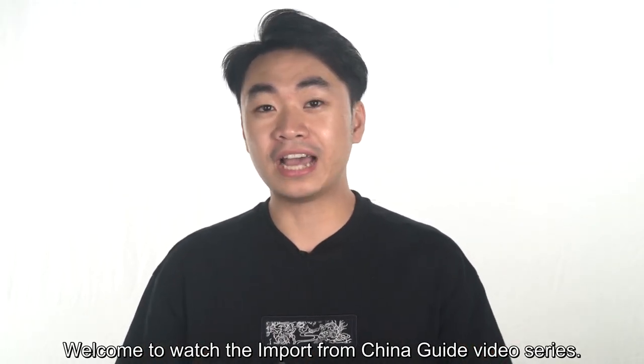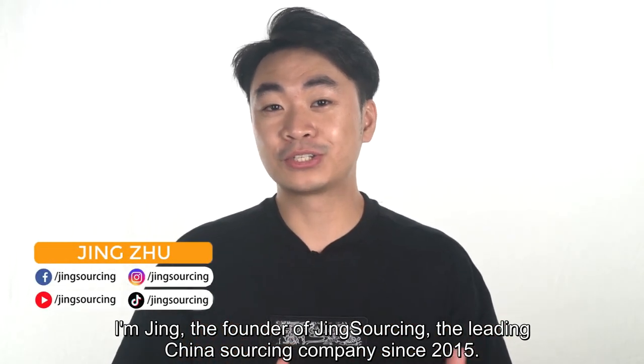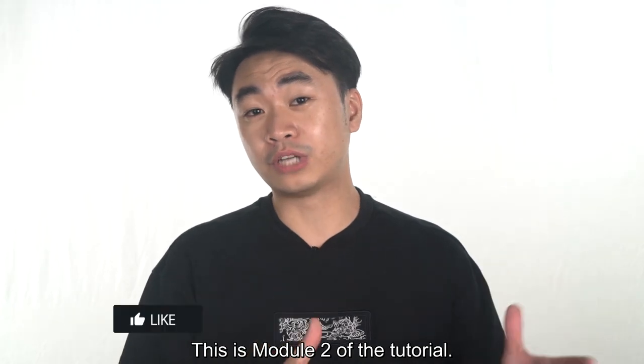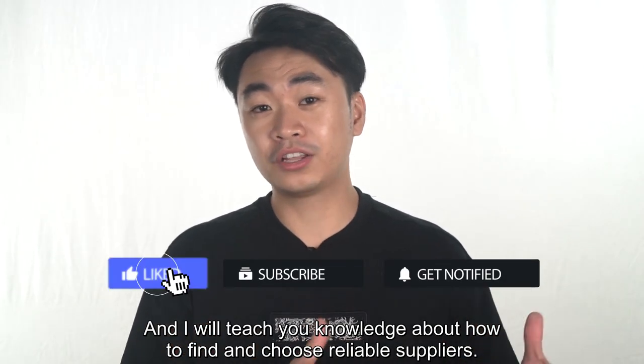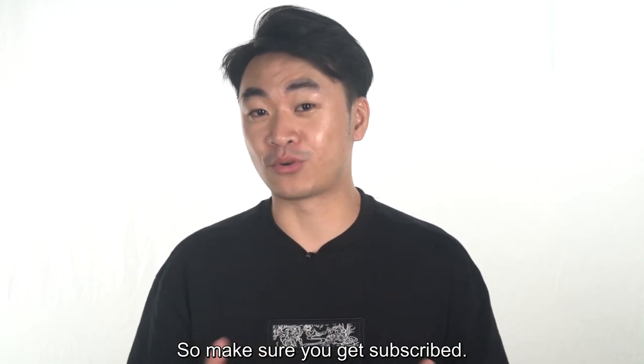Welcome to watch the Import from China Guide video series. I'm Jing, the founder of JingSourcing, the leading China sourcing company since 2015. This is module 2 of the tutorial, and I will teach you knowledge about how to find and choose reliable suppliers. So make sure you get subscribed.